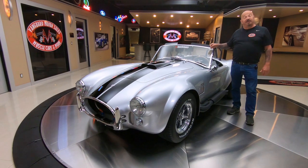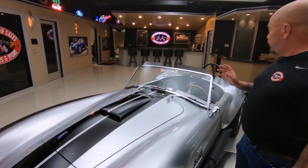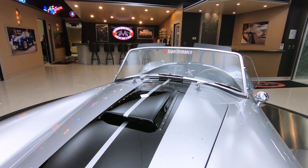Hey guys, welcome back to Vanguard Motor Sales. I'm Greg and this is the Superformance Cobra. This baby has got a 460 under the hood, hooked up to a 5-speed. She is a rocket ship.